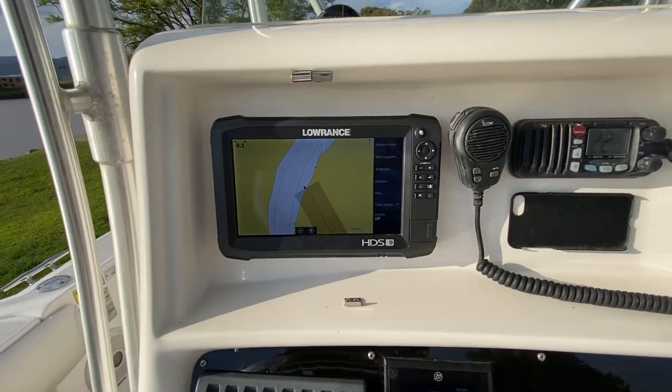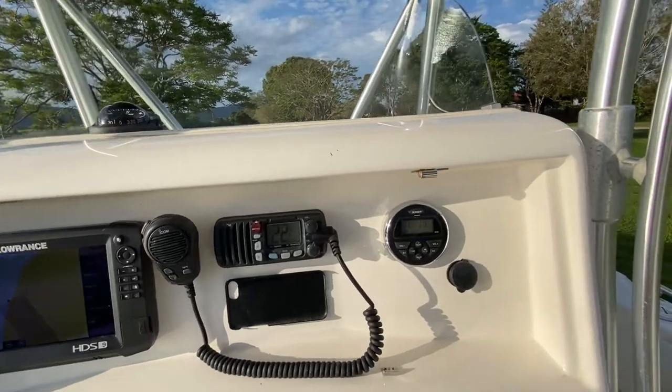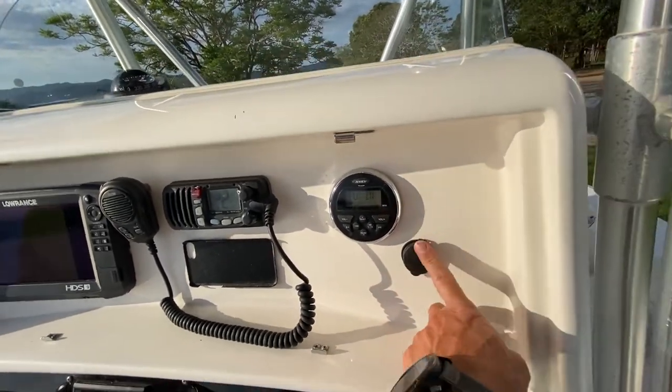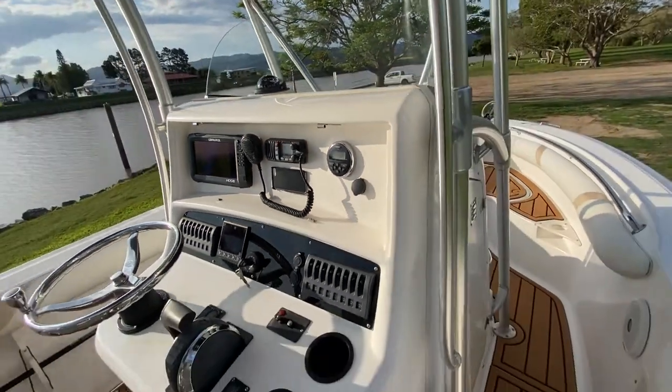There's a Lowrance 9-inch screen — the HDS 9 — a VHF radio, and a Jensen sound system with USB port as well as auxiliary outlet.